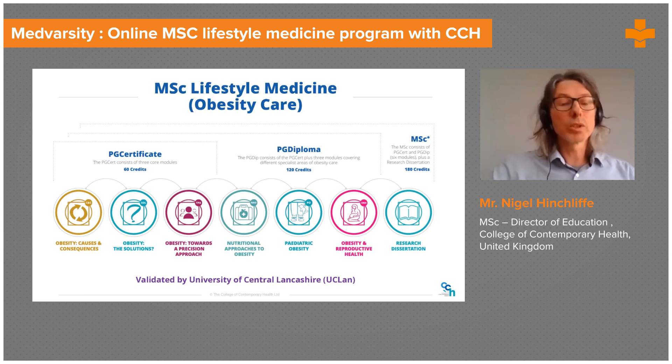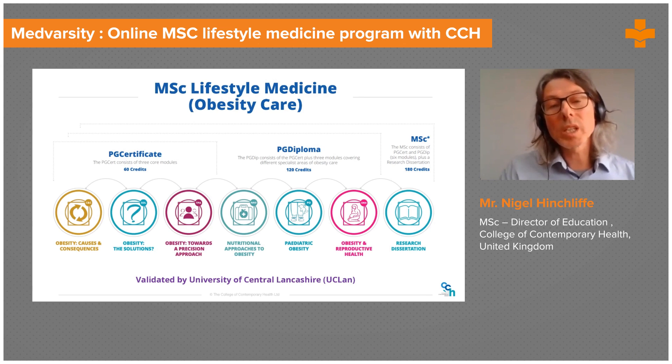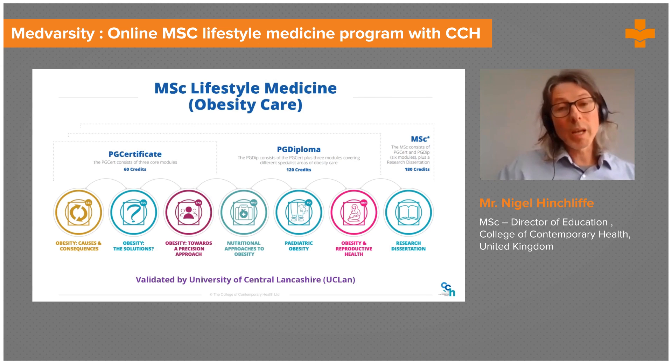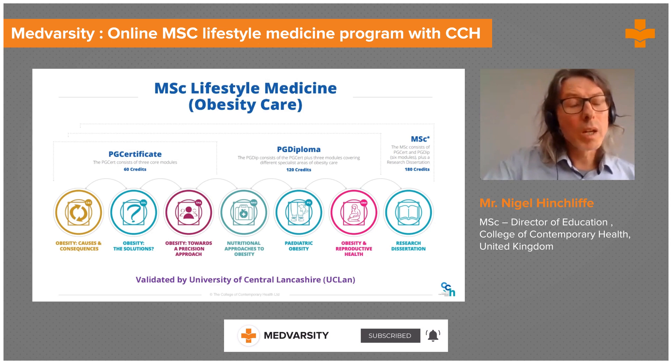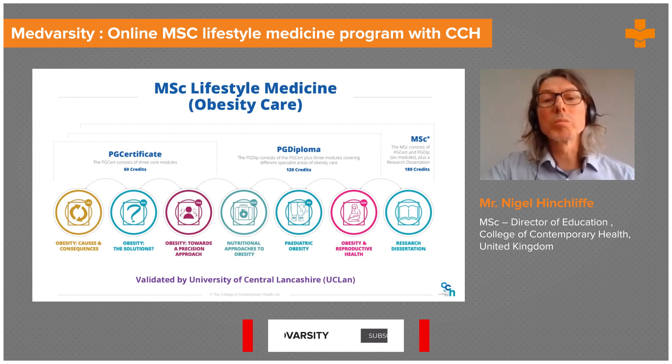However, you don't have to complete the full MSc. Depending on how many modules you finish, you can be awarded either a postgraduate certificate for three modules, a postgraduate diploma for six modules, or the MSc for the full course.